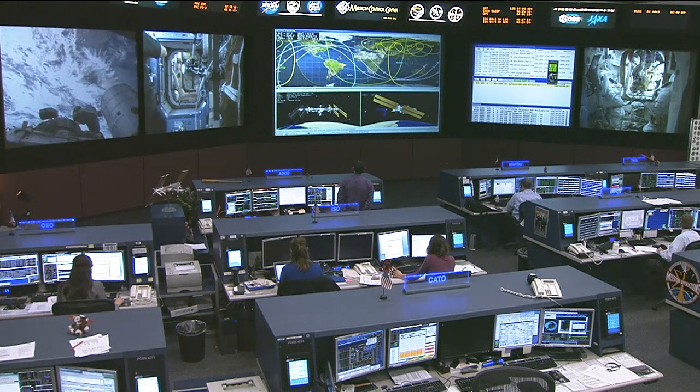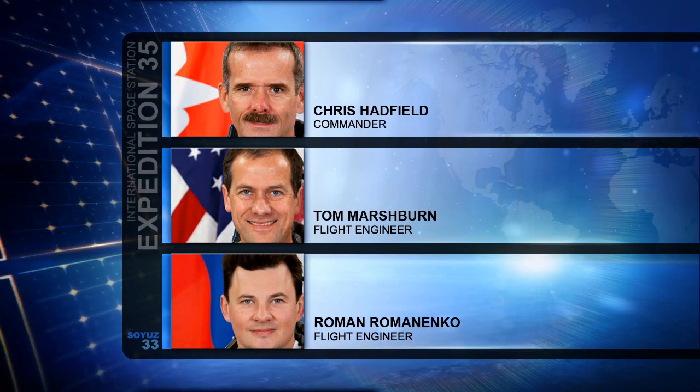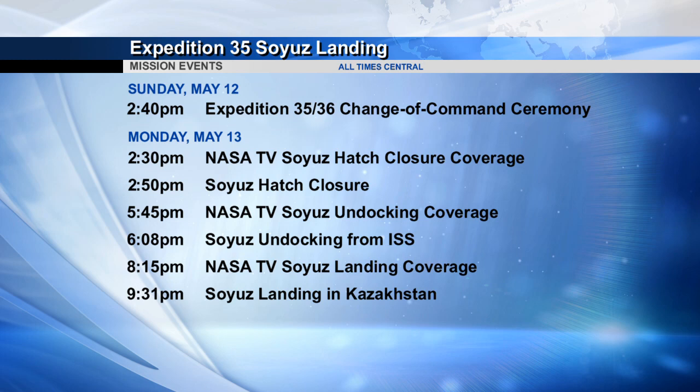They are in the middle of departure preparation, getting ready for their return on May 13th, just a few days from now, after almost six months on board the International Space Station. Live coverage on Monday, May 13th begins at 2:30 p.m. Central Time with hatch closure, as the crews say farewell to one another. Undocking coverage begins at 5:45 p.m. Central Time, with undocking taking place at 6:08 p.m. Landing coverage begins at 8:15 p.m. Central Time, with landing at 9:31 p.m. Central Time — that's 8:31 a.m. local time — to the south of the city of Karaganda in the southern landing zone.